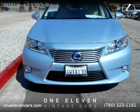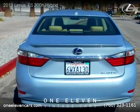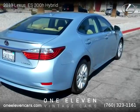For more information, please visit us at OnaElivencars.com or call us at 760-323-1161. Thank you for watching our video.